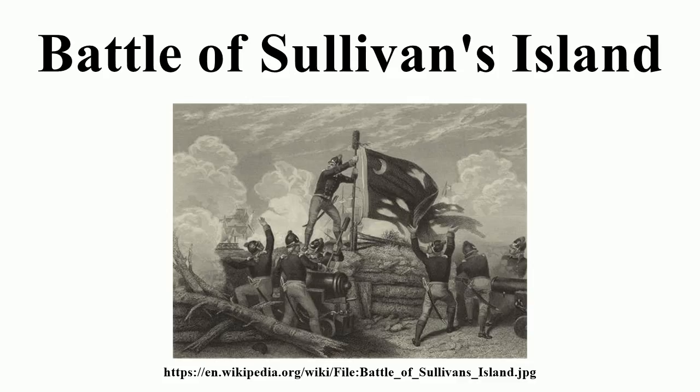Fort Sullivan was renamed Fort Moultrie shortly after the battle to honour Colonel William Moultrie for his successful defence of the fort and the city of Charleston, extensively modified in the years after the battle. It was supplanted by Fort Sumter as the principal defence of Charleston prior to the outbreak of the American Civil War.